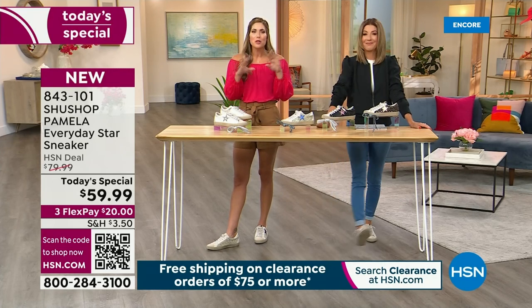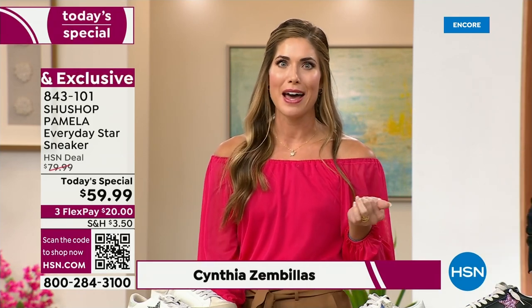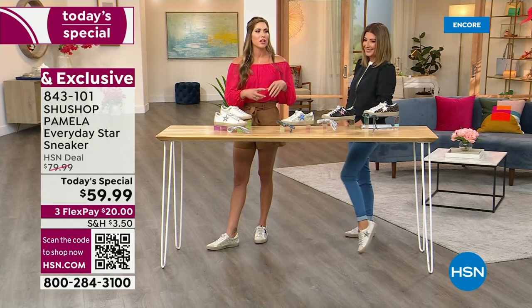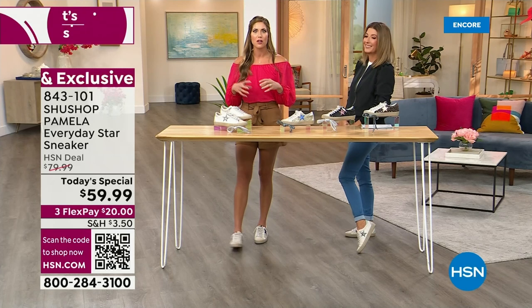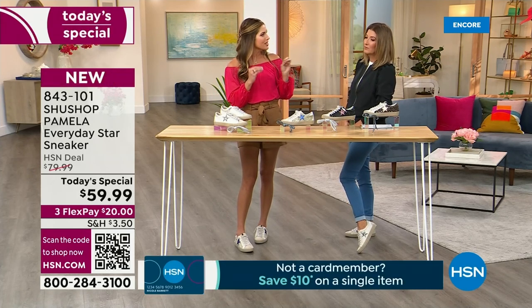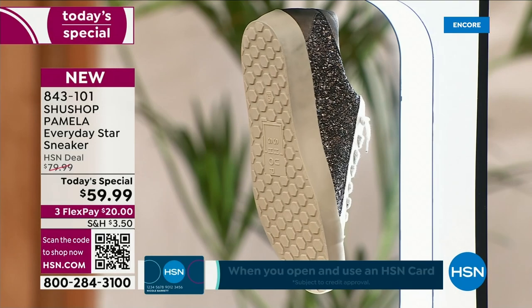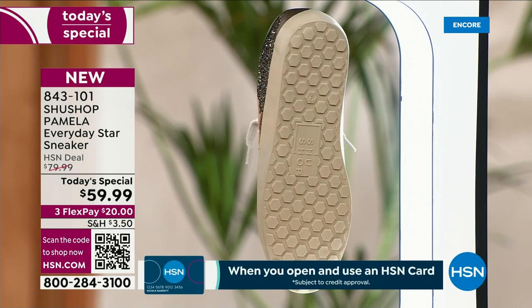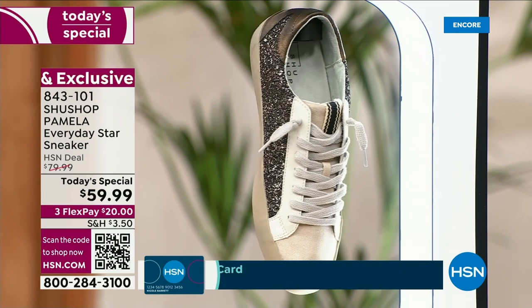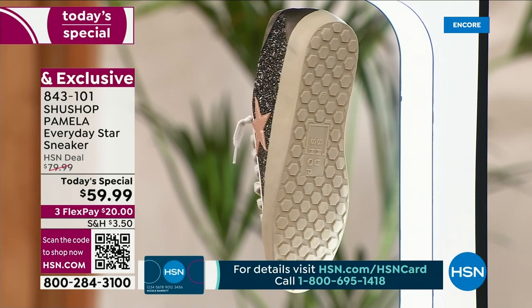These are the ultimate cool-girl vibe sneakers for the summer. I took my kids school-clothes shopping today, and we were in the department store seeing all these fashion sneakers that are five or six times the price. They're a little teeny-boppery — they're clunky and a little much. These are so tasteful, still on trend, but so wearable. Whether you're wearing it with a maxi dress or summer shorts, these are that perfect summer sneaker that you can literally just slip into.